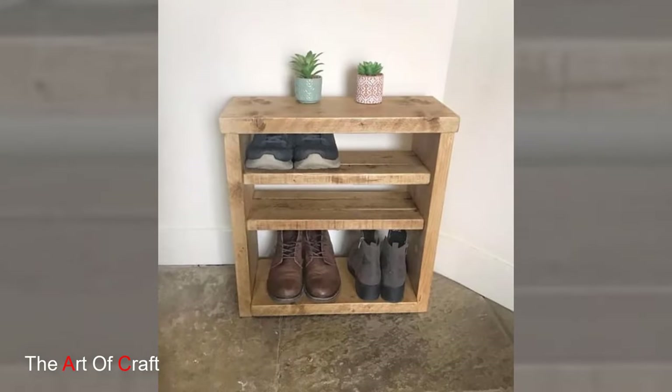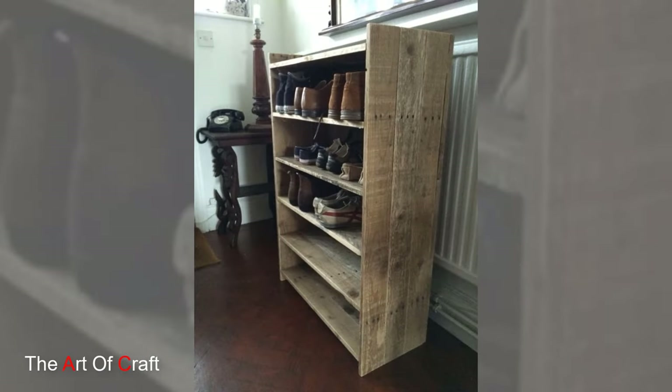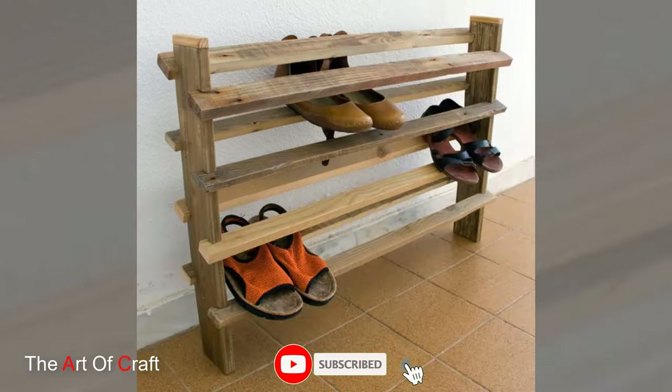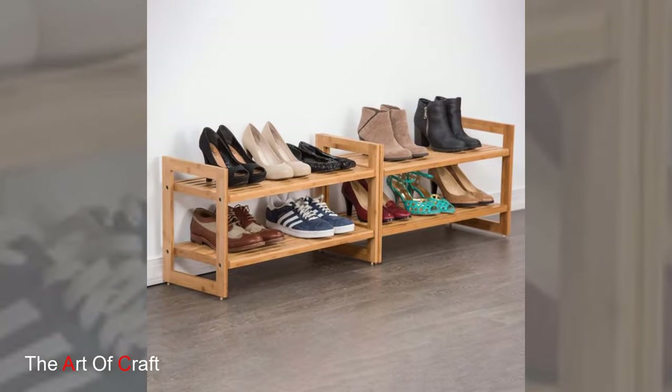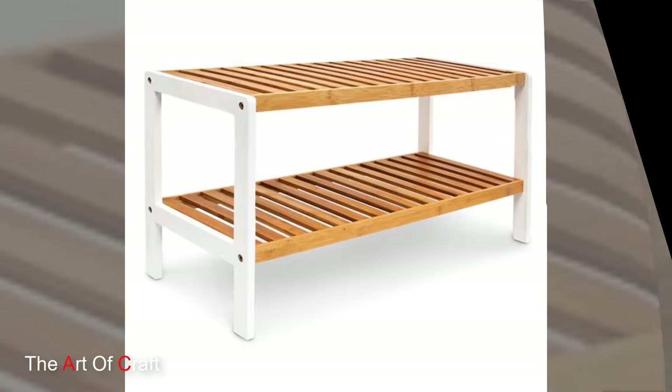A wooden shoe rack embodies the fusion of practicality and visual appeal in home organization. Its durable construction, diverse design options, and ability to enhance interior aesthetics make it a versatile and sought-after furniture piece. Whether serving as a discreet storage solution in an entryway or making a statement in a bedroom, the wooden shoe rack stands as a testament to functional elegance in interior design.